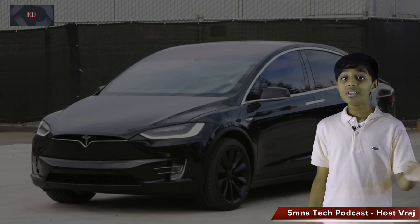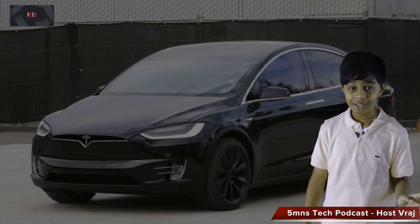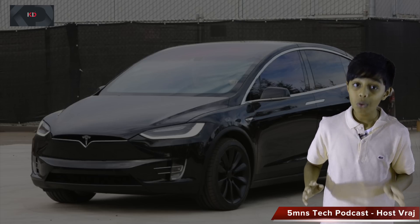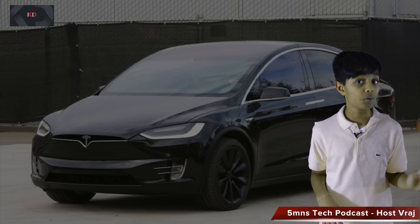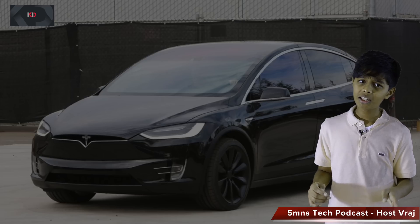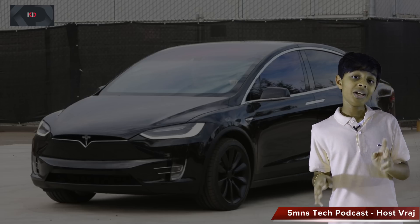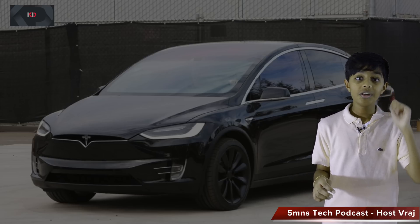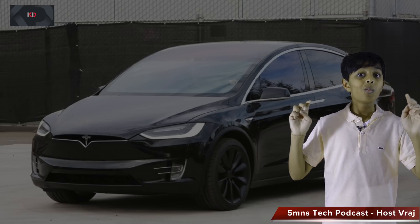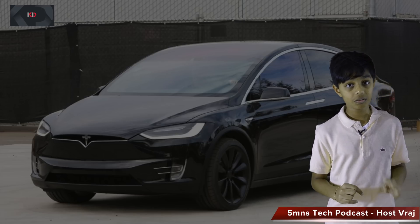The driving experience in this car is super cool. It has a crazy fast acceleration, 0-60 in just 3.2 seconds — that's faster than a lot of cars from Italy, Germany, and Britain. The P90D starts at $142,000 and has a range of 250 miles, while the 90D starts at $132,000 and has a range of 257 miles.